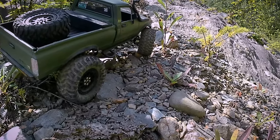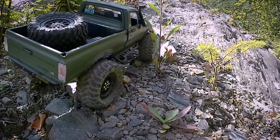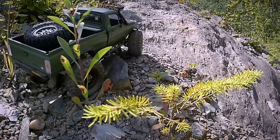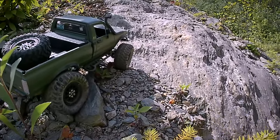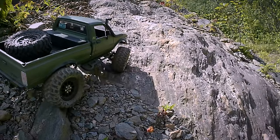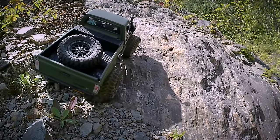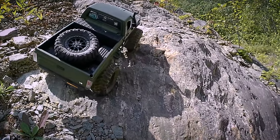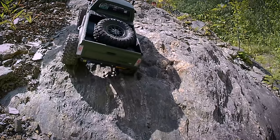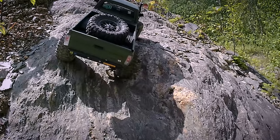It never ceases to amaze me how good this truck makes a scene look. I really like the looks of it — I'm really happy with how it just fits in with its surroundings when it's in motion and on video. This is by far my favorite WPL that I have; it's my most capable and I depend on it quite a bit for a lot of enjoyment and entertainment, being able to do the things I think it should do.